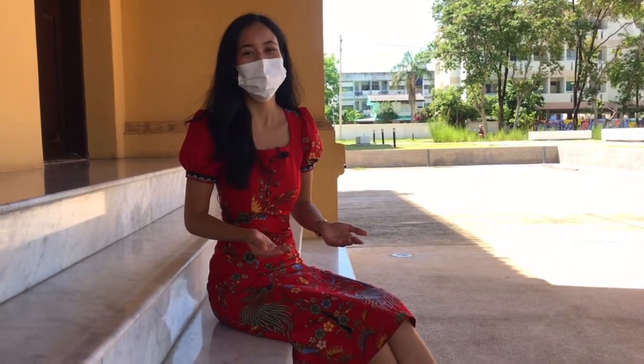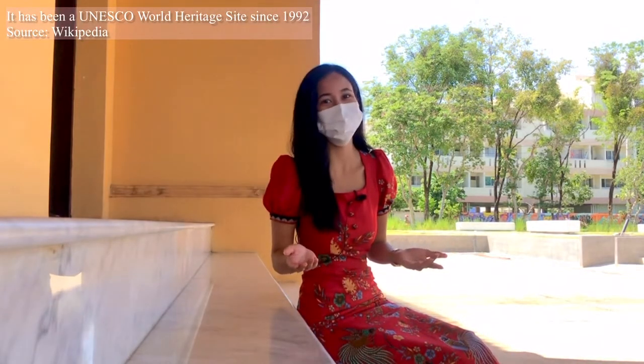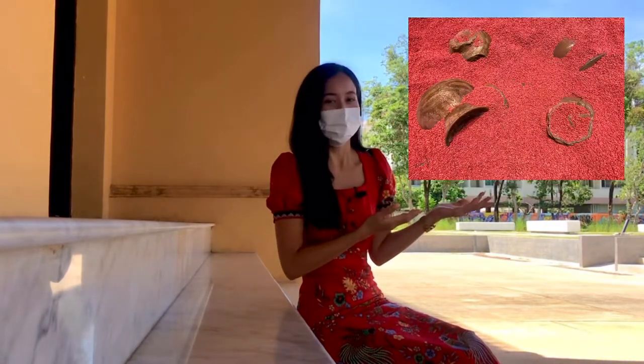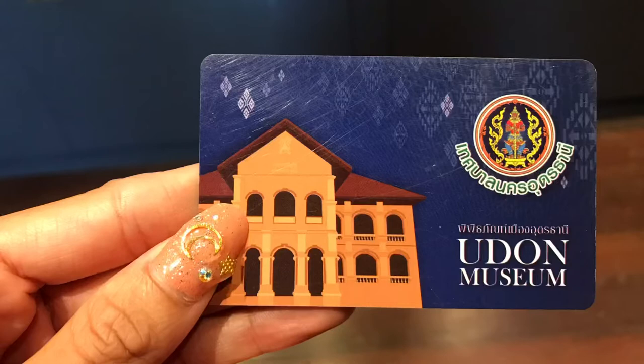Ban Chiang is considered to be one of the most important prehistoric archaeological sites in Southeast Asia, located in Nong Han district in Udaantani, Thailand. There's a brief introduction here, and these are the models of Ban Chiang clay.